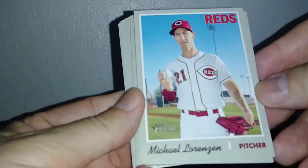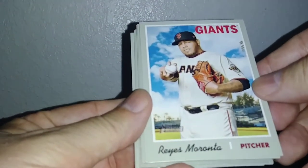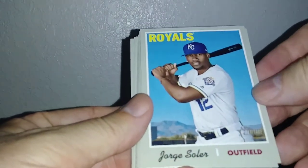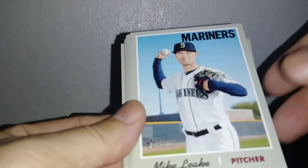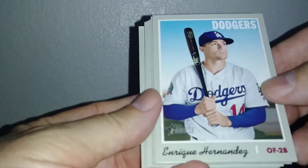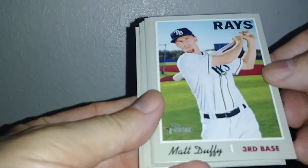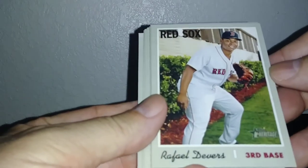I'm going to add it to my PC. Michael Lorenzen. Ray's Maranta. Some of these guys I've never heard of. Jorge Soler. Mike Leak. Kiki Hernandez. There's something in the middle coming up. Matt Duffy. Adam Eden. Raphael Devers.